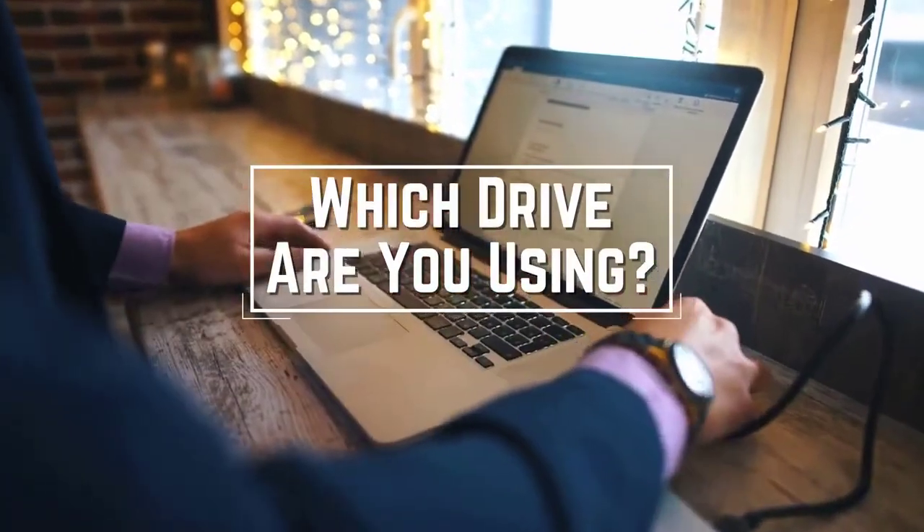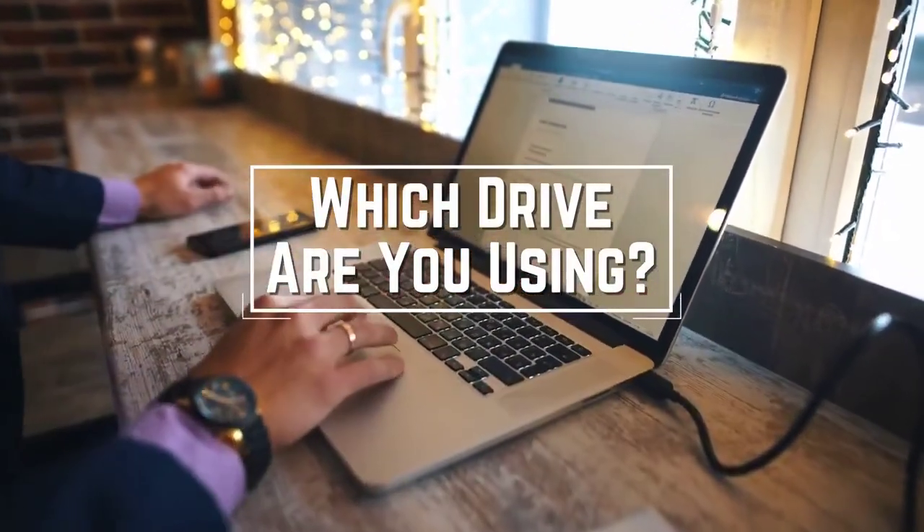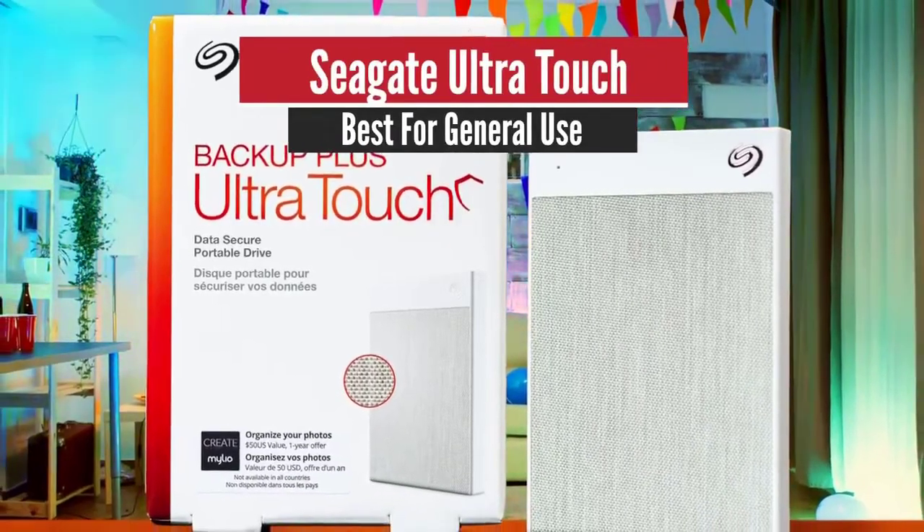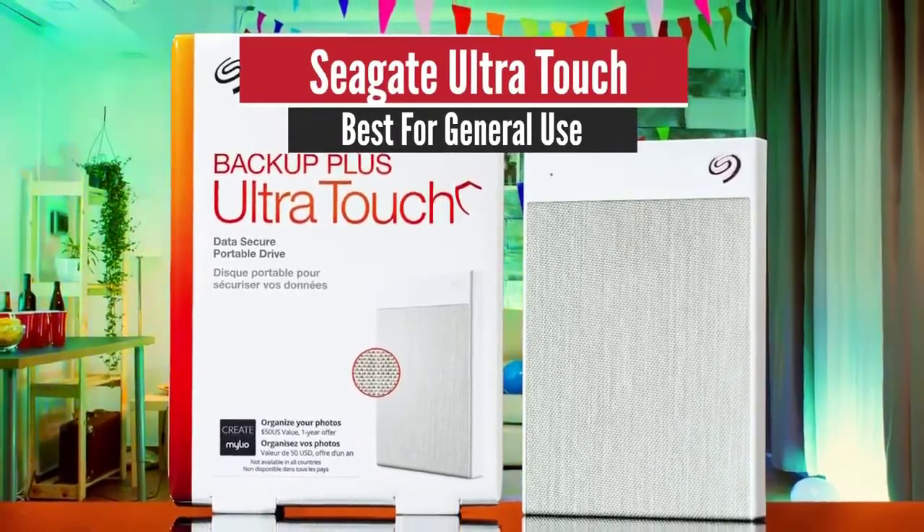Which hard drive are you using right now, and what is your opinion on it? Let me know in the comments. Number 5: Seagate UltraTouch – Best for General Use.